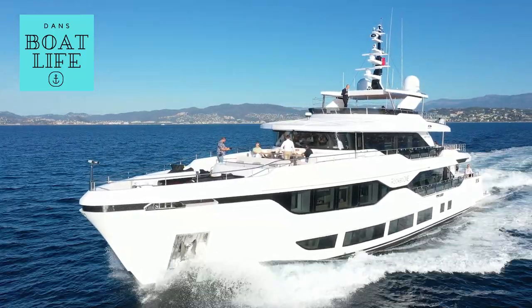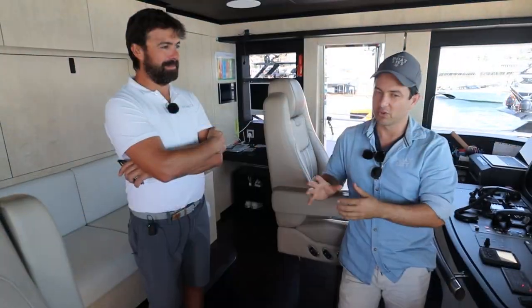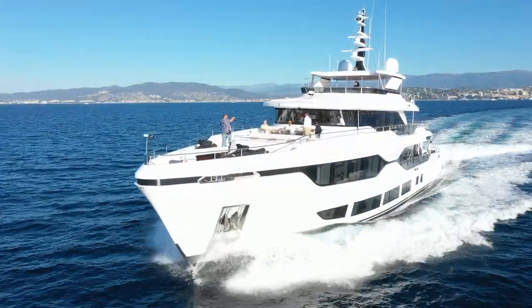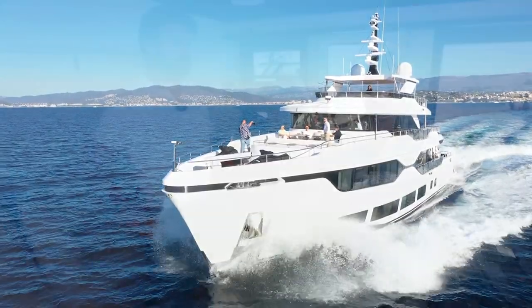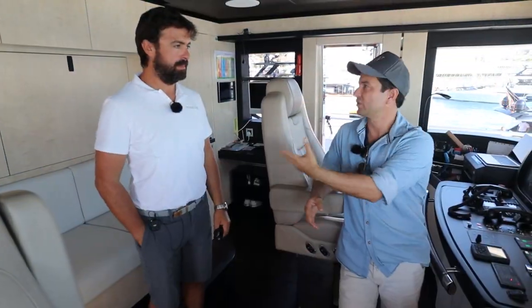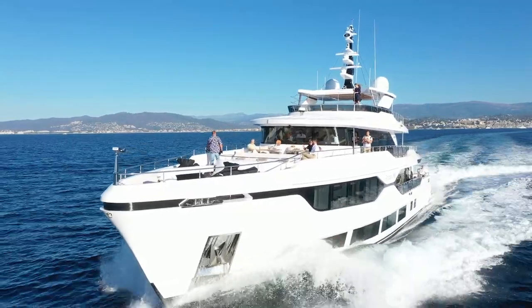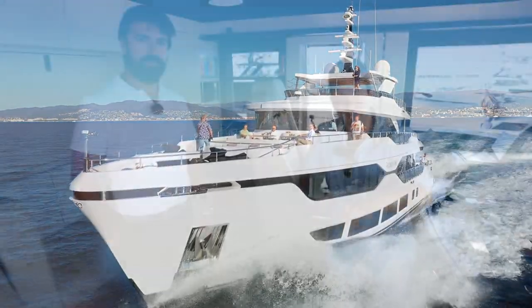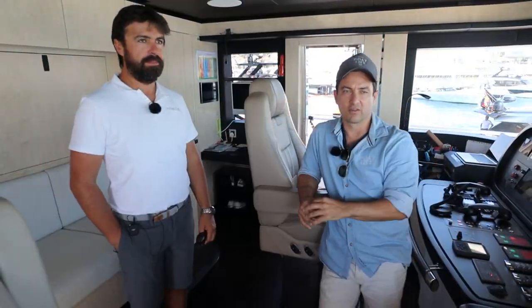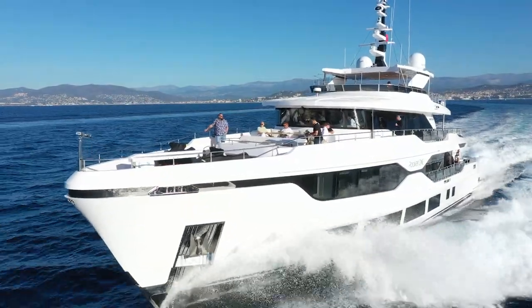It's a pretty quick boat — I was surprised about that. I'm not the expert; Alfredo knows a lot more than I do. So for this video, we're just going to go through the systems, the operation, the tenders, the garage, and the engine bay. We are going to film a separate walkthrough as well — I'll leave a link in the description. My name's Dan Jones, this is Dan's Boat Life, so subscribe if you enjoy this content.